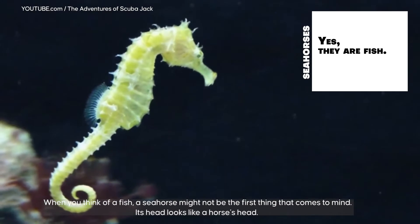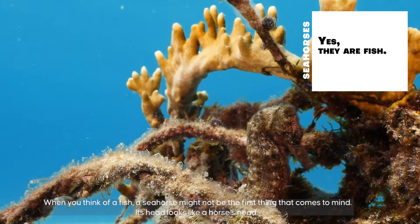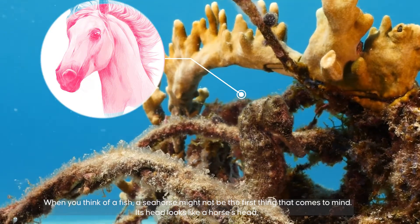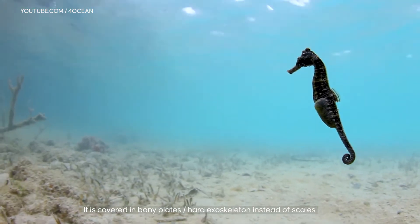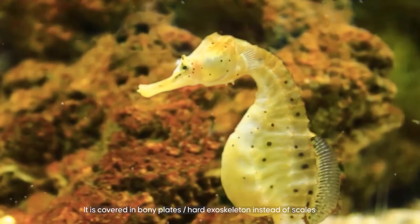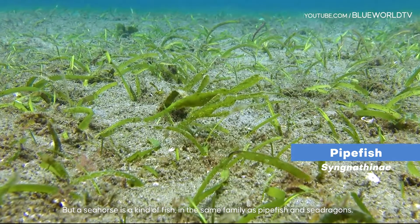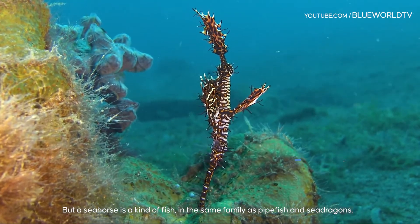When you think of a fish, a seahorse might not be the first thing that comes to mind. Its head looks like a horse head. It swims upright. It is covered in bony blades instead of scales. But a seahorse is a kind of fish in the same family as pipefish and sea dragons.